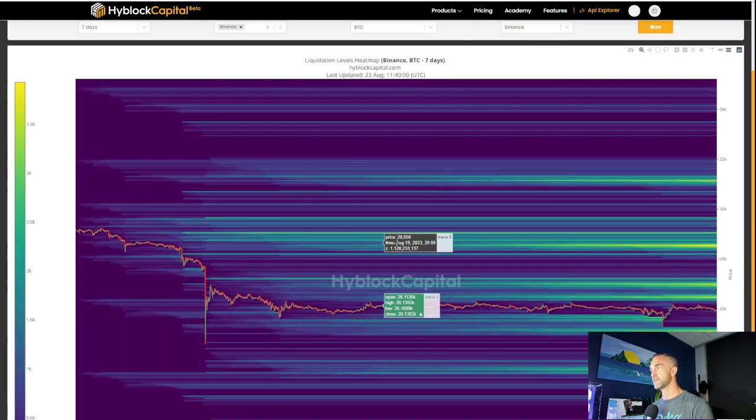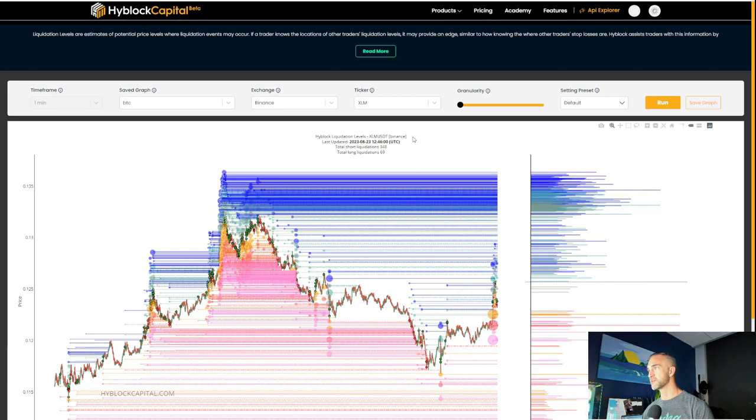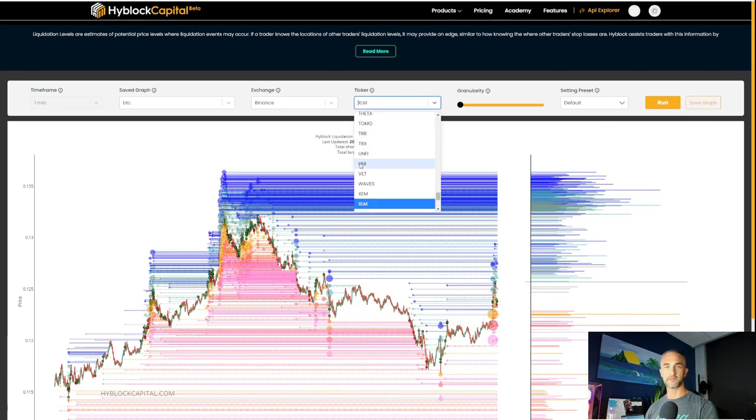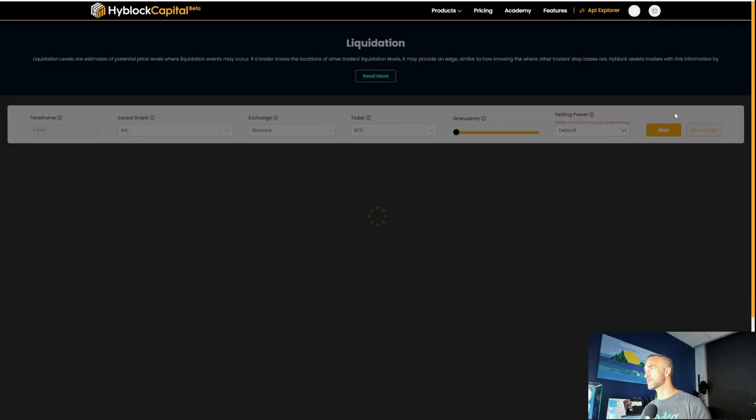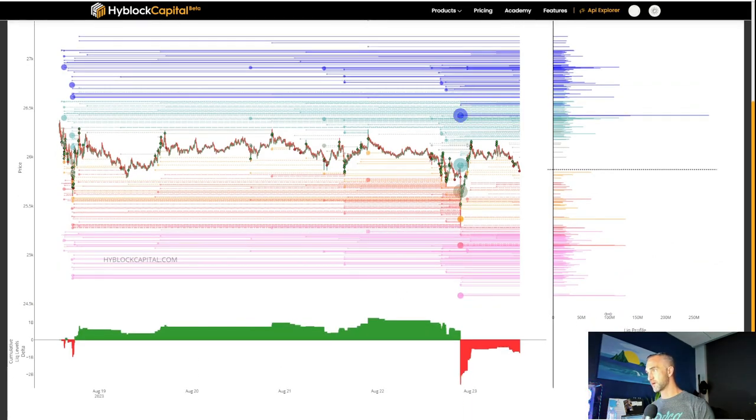Let's take a look at the liquidation map for Bitcoin. With pressure to the downside, could we get a quick spike up to 26,450 or even 27,000 before they send it down? Yes. But the key liquidation levels are 25,100 and 23,550. My overall feeling is that if the market makers are going to push price down, they'll do it quickly — probably a big wick down. That's more gut instinct than TA, not financial advice. There's a huge liquidation level up at 26,420 and one down at 25,100.